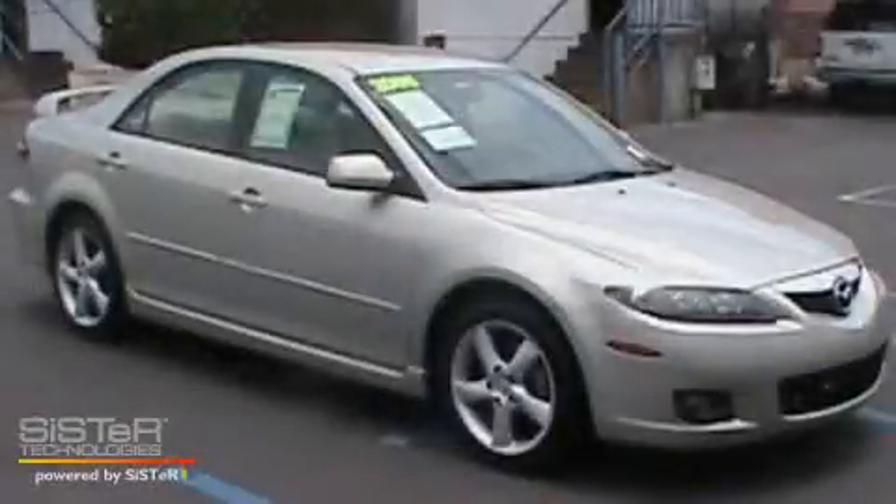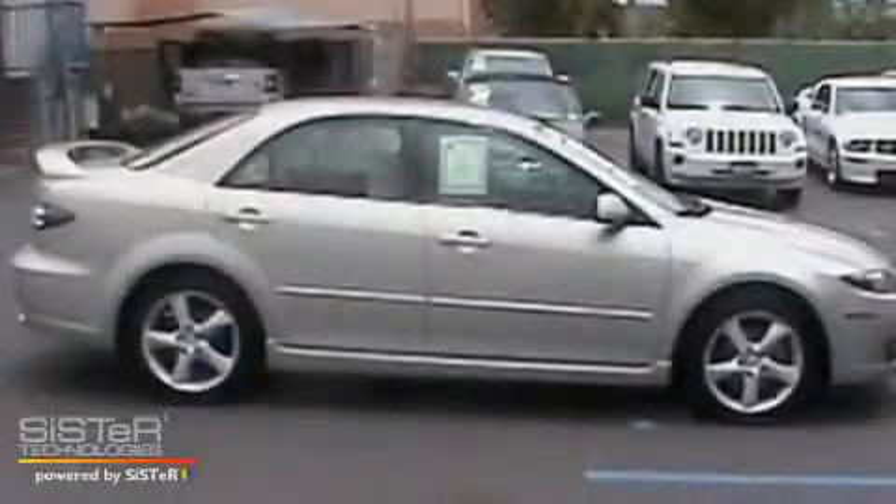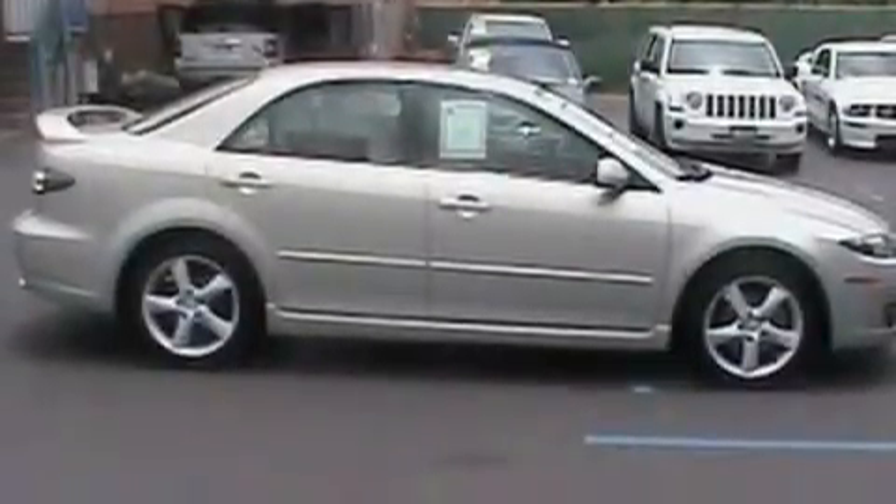This is a 2006 Mazda 6. It features a 2.3 liter 4-cylinder engine and a 5-speed automatic transmission.